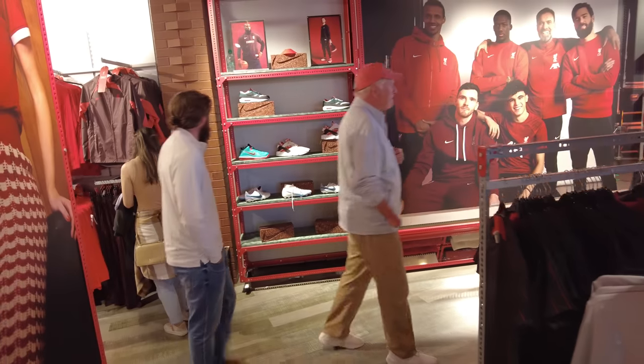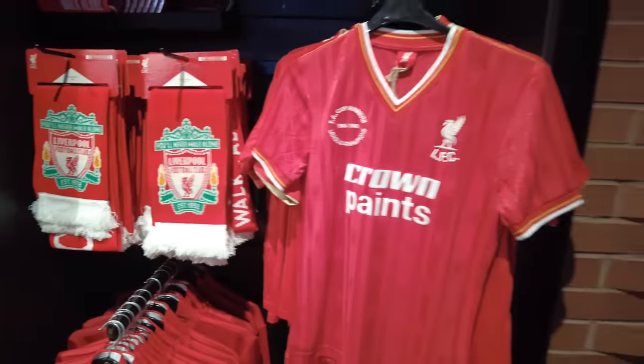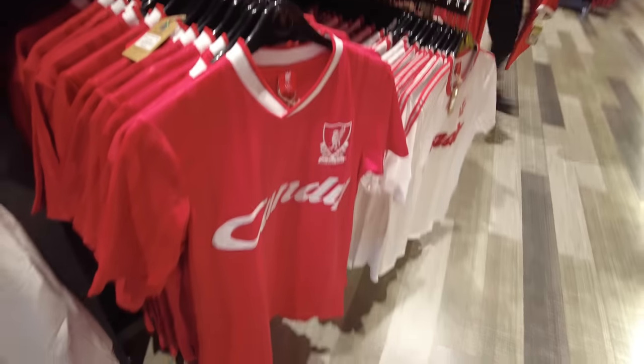We've got trainers and football boots over there as well. I'm looking for an Arsenal baseball cap - they don't have that kind of selection, which is very upsetting. Going up the escalator now. There's a whole fenced-off area up here, but here we have retro kits. That's actually quite a cool kit - I think that was the first one I remember Liverpool wearing when I was a kid. That's like the mid to late 80s; I certainly remember Crown Paints as a sponsor.